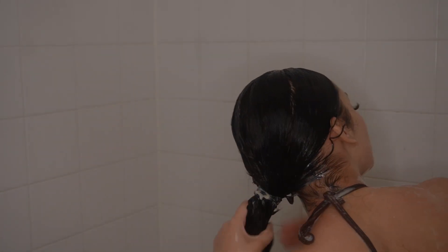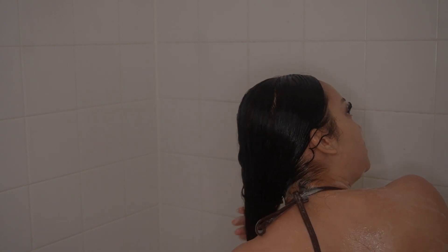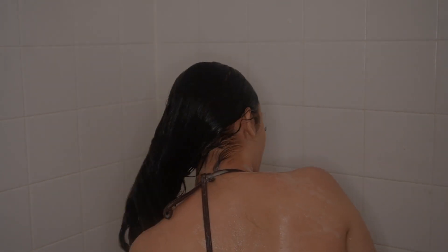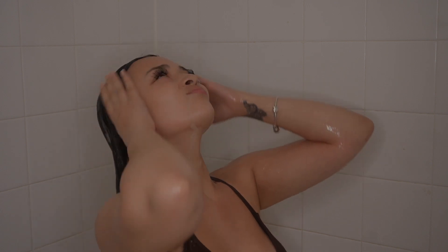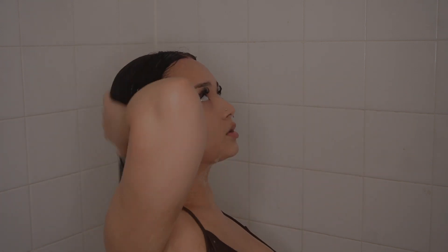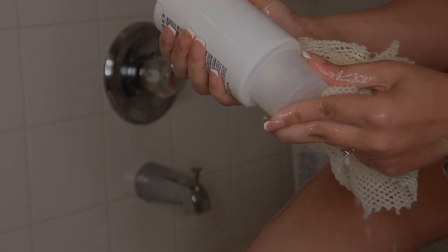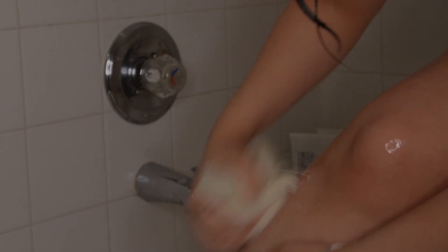This is me shaving my underarms. I use the same thing to shave my armpits that I use on my legs, which you'll see later. Then I rinse all of the conditioner and deep conditioner out of my hair.